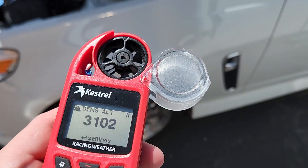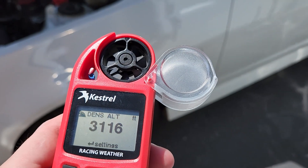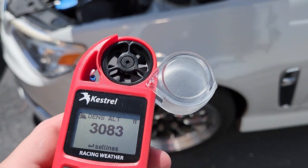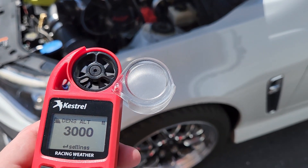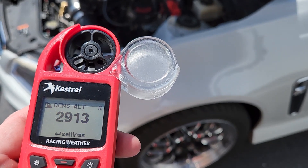In a negative DA, this pulley combo on E85 with meth went 10.6, 10.5. So going 10.9 in a positive 3,000 DA — I'll take it. I'm mentally fighting myself like 'it's slow,' but I have to remind myself it's over 90 degrees and the DA is 2,900 to 3,000 right now.